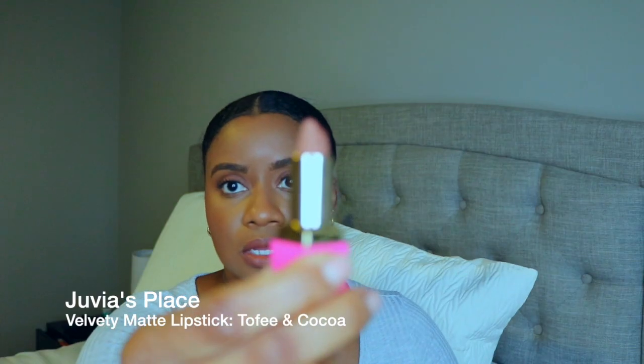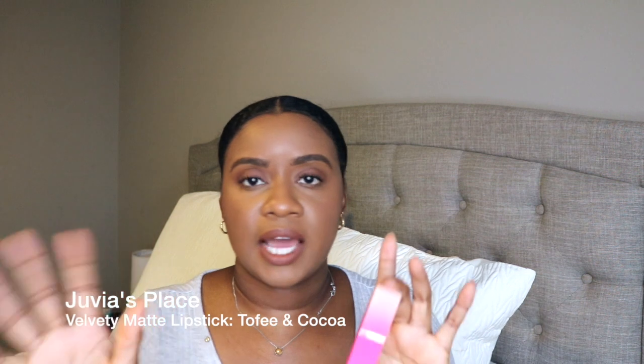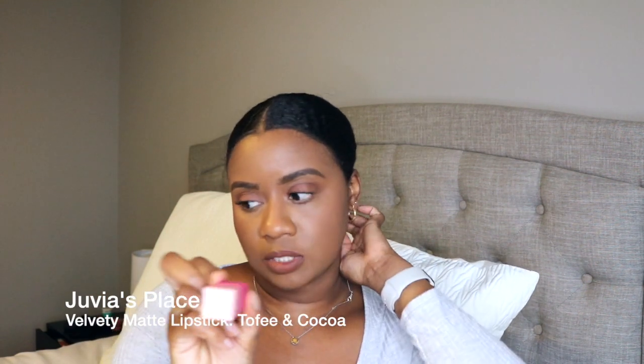I got two Juvia's Place lipsticks — toffee and cocoa. I'm wearing toffee today with a matte chestnut lip liner. The packaging is cute: pink with a little gold J symbol — functional and not cheap-looking. There are more colors I wanted but there were no testers on display. Cocoa is a dark, rich brown — very 90s vibe. I'm about to turn 30, born in '91, so I'm just really feeling that 90s energy.